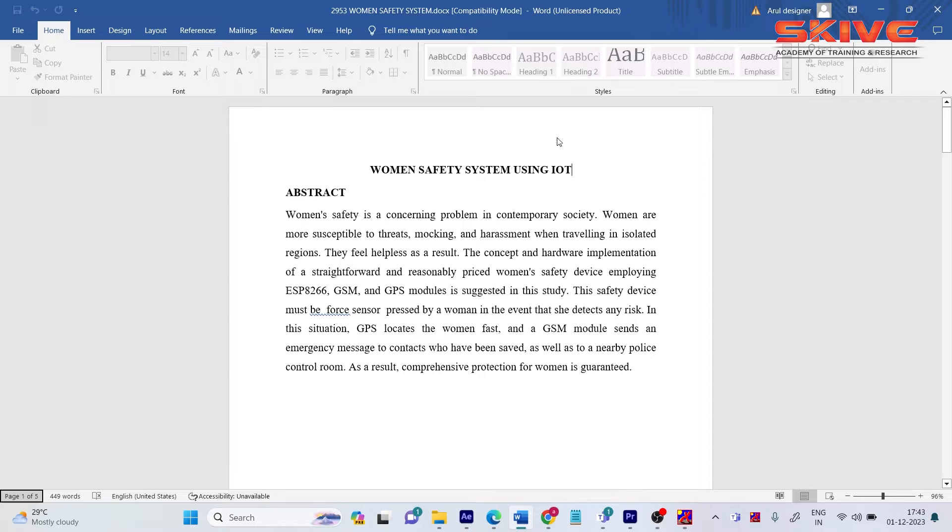Hello guys, today we are going to see the project demonstration of a Women's Safety System using IoT. The concept is making a safety device for women using GSM and GPS.